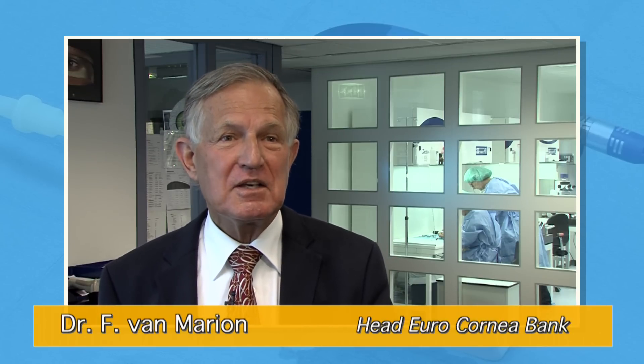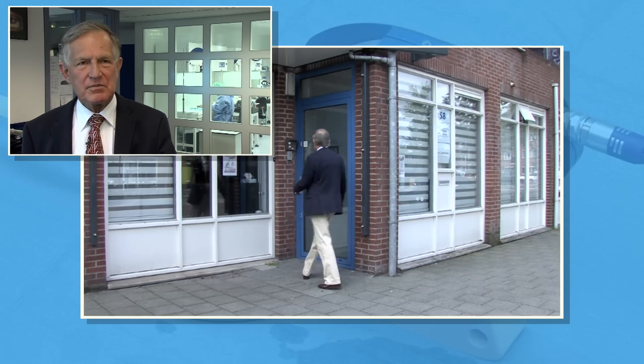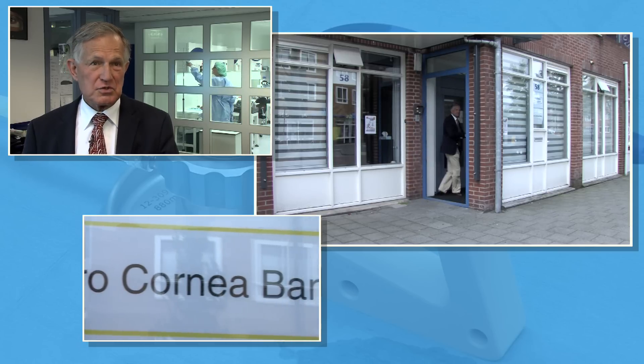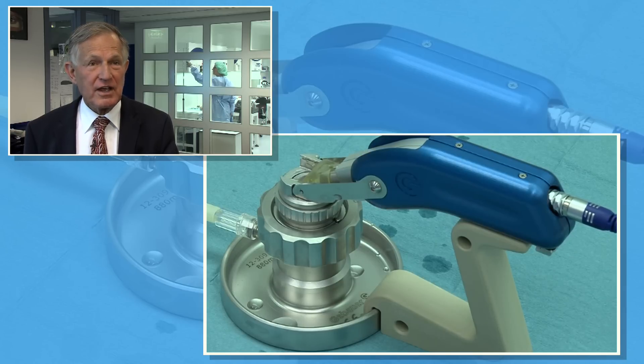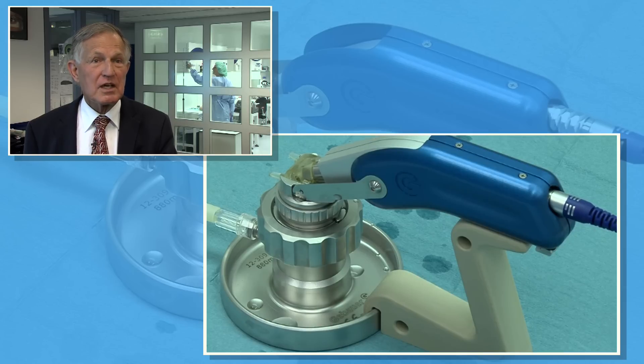For us, the most important thing is that it is a technician-independent technique in which we can cut the cornea. That's one of the most important advantages we have from this instrument. The second advantage is that we are able to cut a constant quality of lamella, which is important for the eye surgeon. A third advantage is that it works on electricity and not on gas propulsion, so we can run it anywhere we have the facility to work in a septic environment.